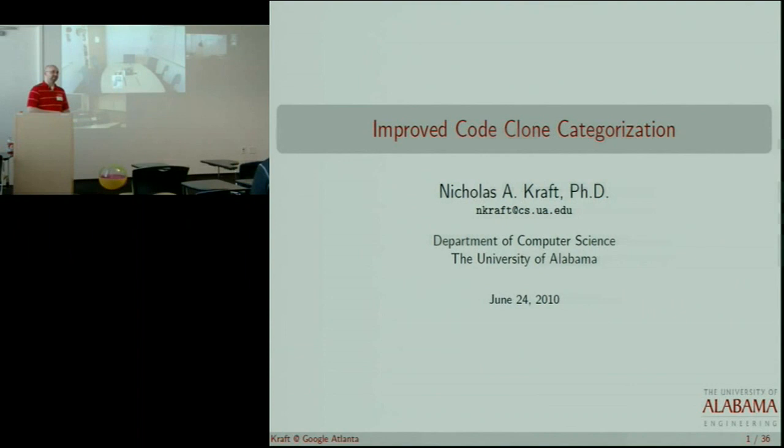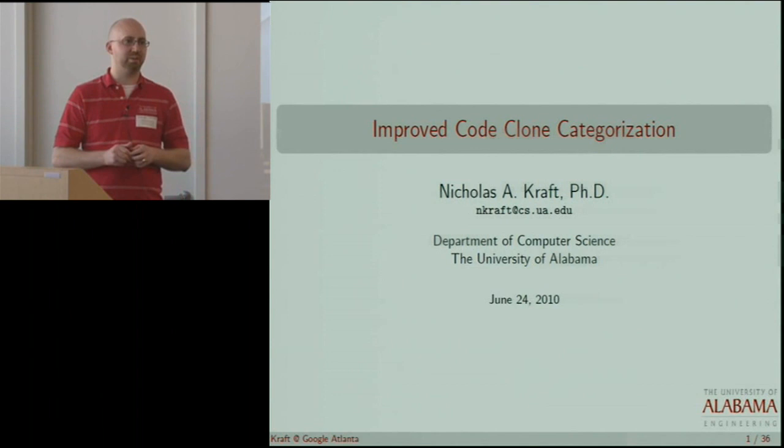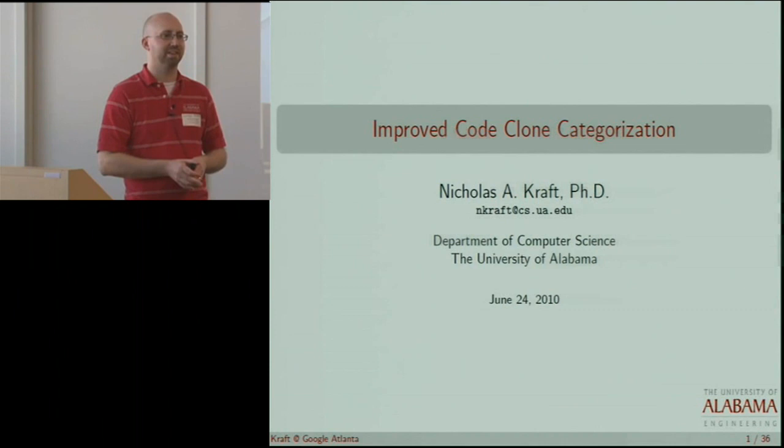Hello, I'm Nicholas Craft from the University of Alabama in Tuscaloosa, and I'm actually accompanied here today by 15 students that are performing research this summer. Three are actually students at UA, and 12 are research participants from across the country, primarily the southeast, although we have someone from the Bronx.